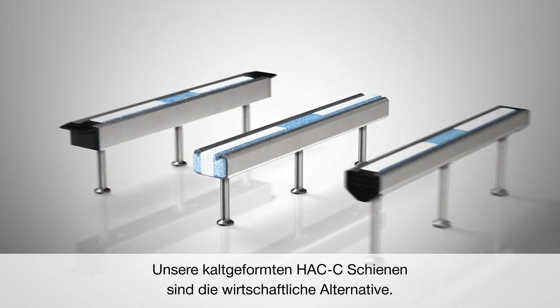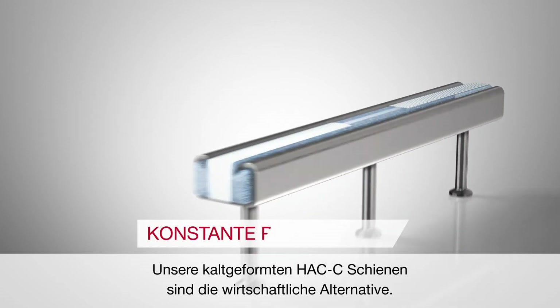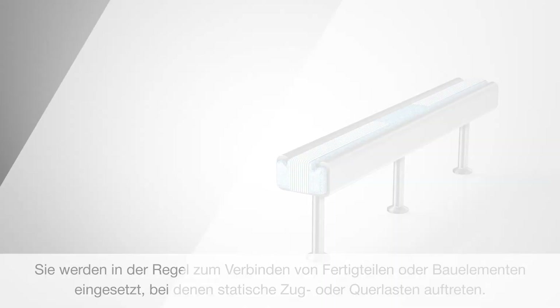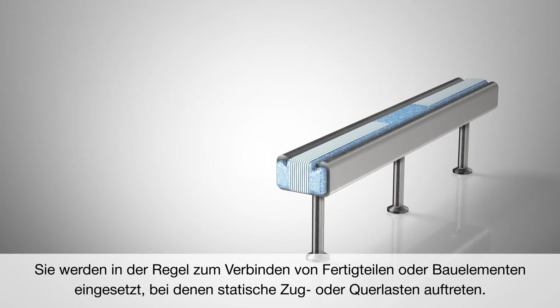Our Huck C Cold Formed channels are the economic option. With constant thickness throughout the entire profile, material is saved. They are typically used for connecting precast elements or building appliances where static tension or shear loads occur.